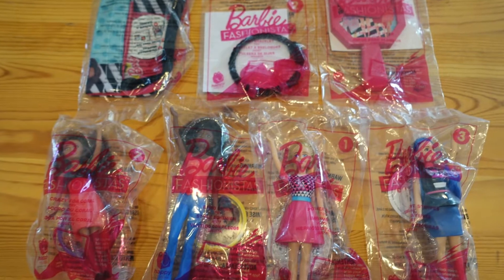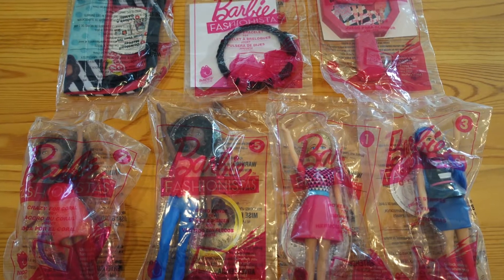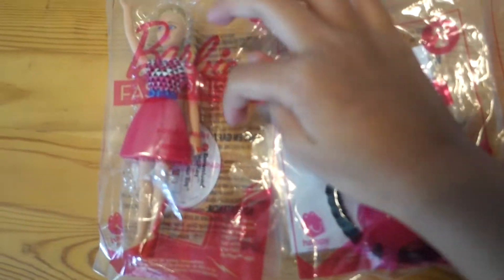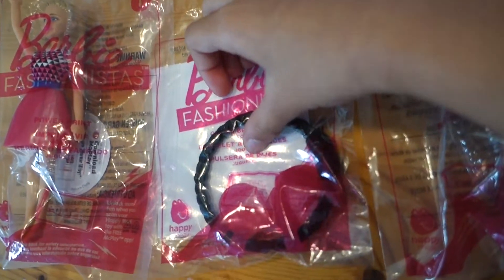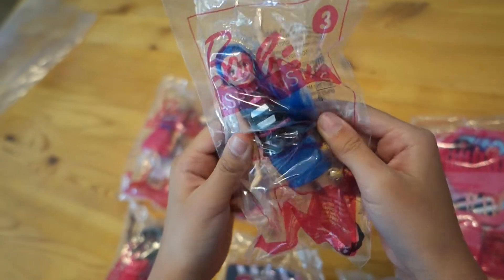Today we're going to open the Bar Professionista from McDonald's Happy Meal. And the first one is named Power Brands — that's mine. And then the second one is the Charm Bullet Bracelet. The third one is Sweet Heart Strike.